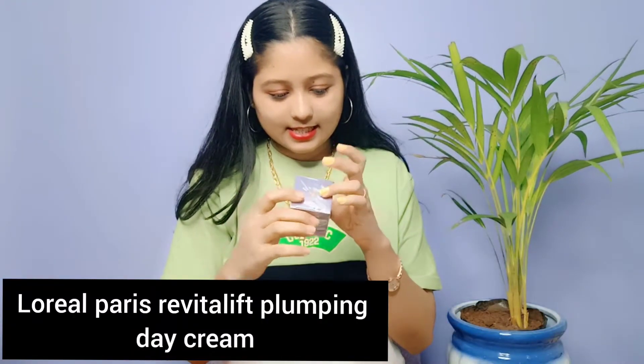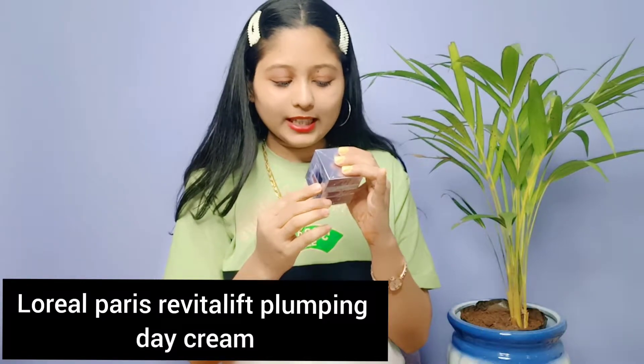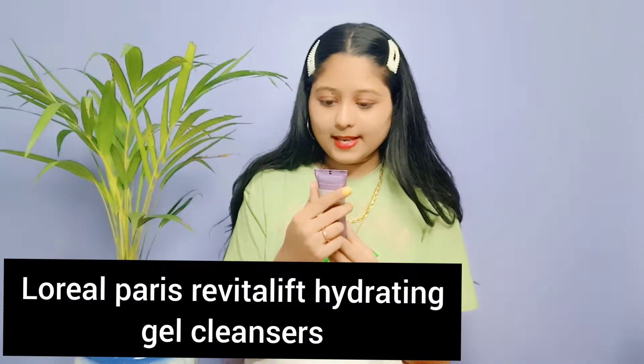Okay so guys, this is a day cream — this is the L'Oreal Paris Hyaluronic Acid Day Cream. This is how it looks. And this is a very interesting product, because if you use it, your skin is going to be very hydrated.